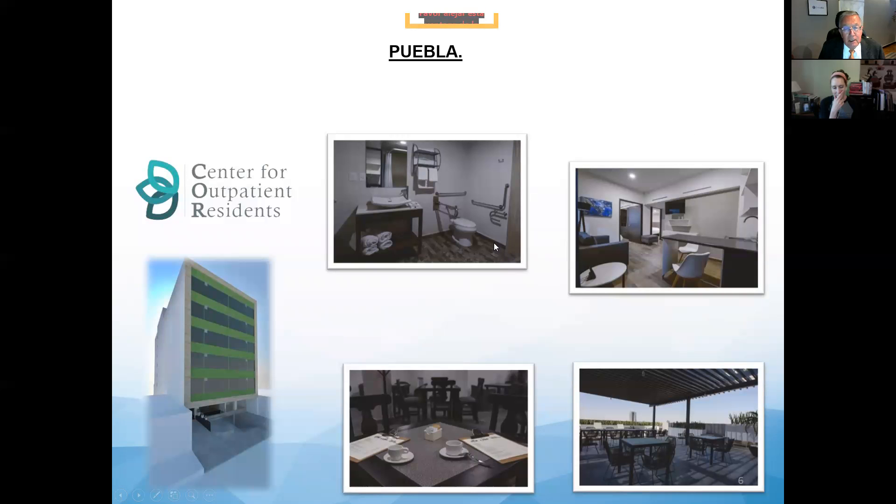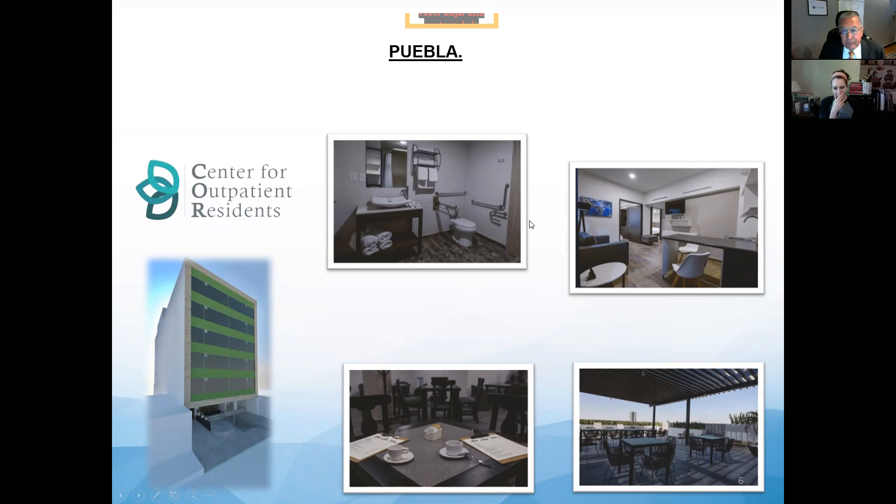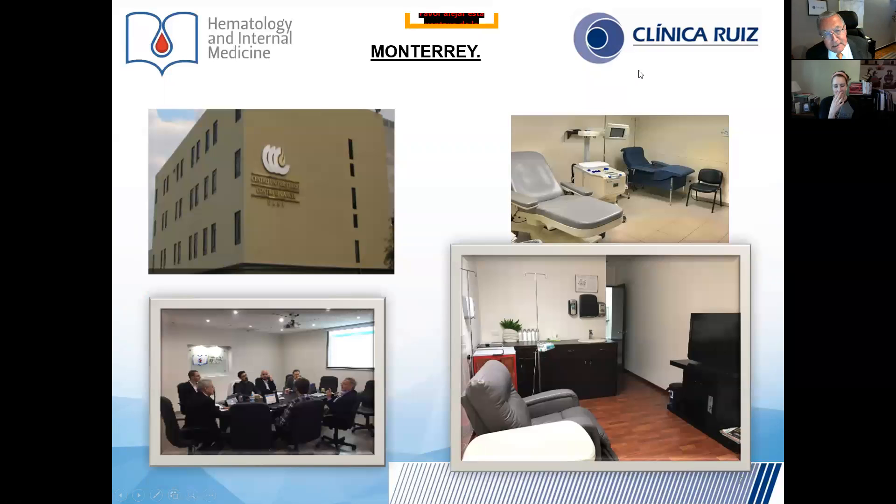We also have lodging for the patients. Every apartment has two rooms — one for the carer and one for the patient — and we have a roof garden to take some sun since most patients come from cold places. Medical facilities in Monterrey include the chemotherapy room as well.